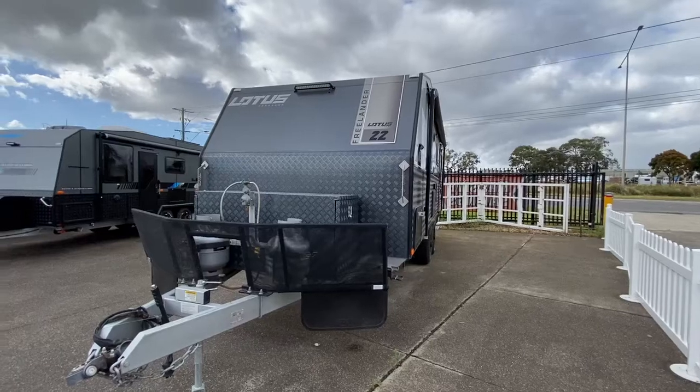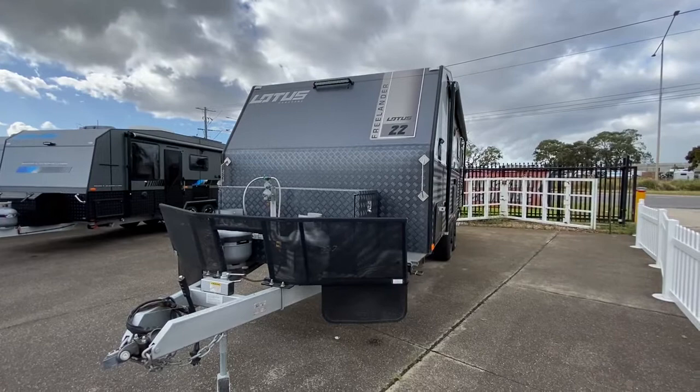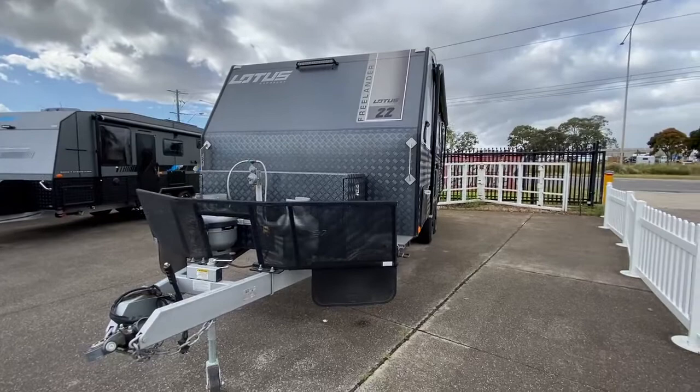Here we have an amazing condition 2018 Lotus Freelander 22 footer. The 22 foot layout is a rear club, and this van has all the features you need to be able to go off-road and free camp.